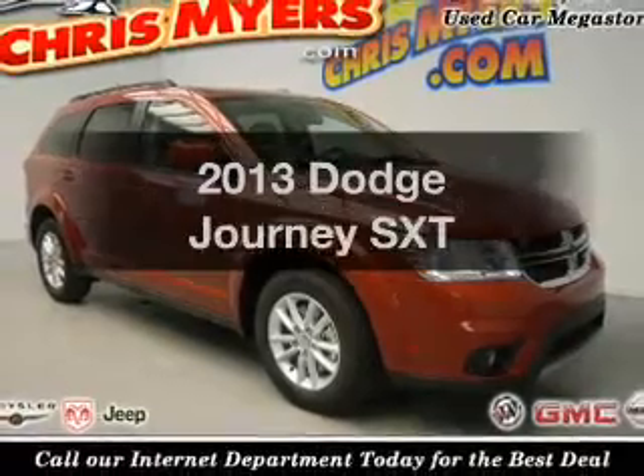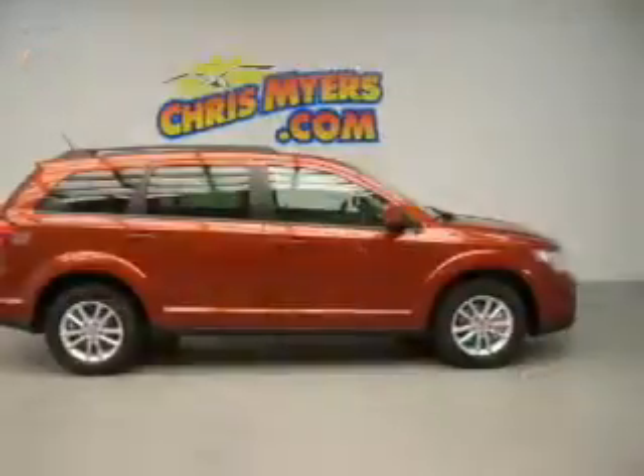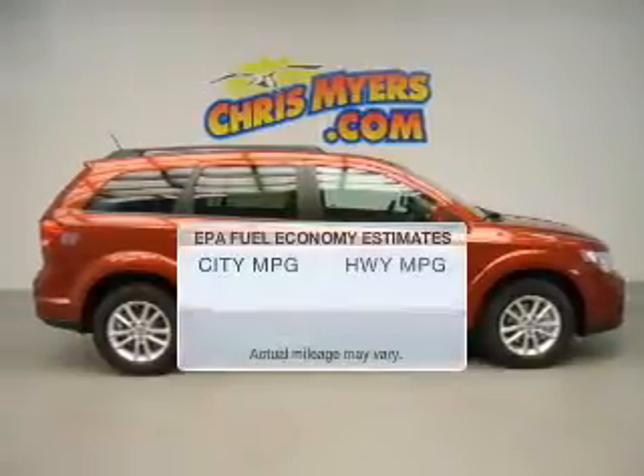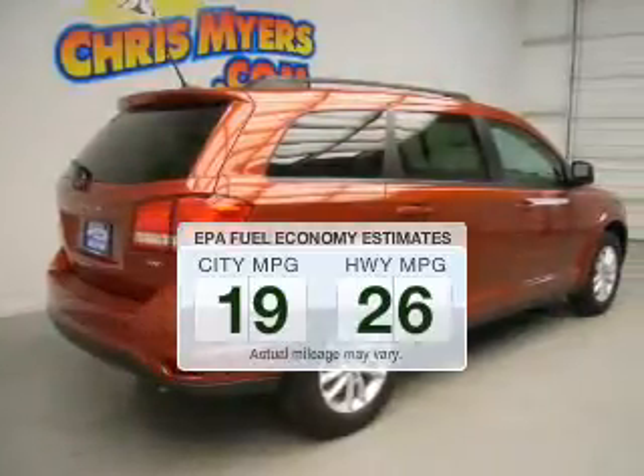Get noticed in this 2013 Dodge Journey. Find everything you want in a ride under one roof. With this vehicle, low emissions and the good fuel economy offered are important to you and the environment.